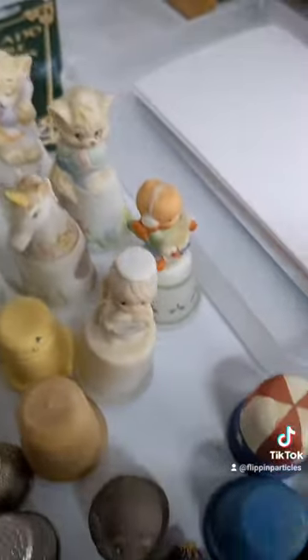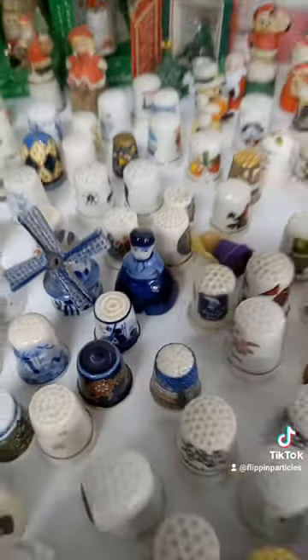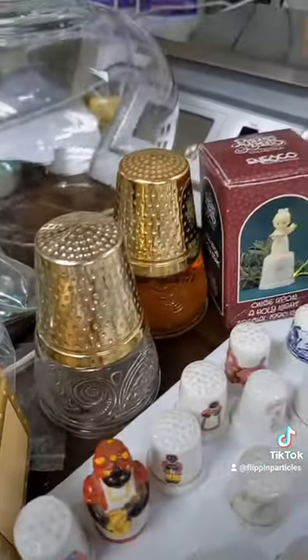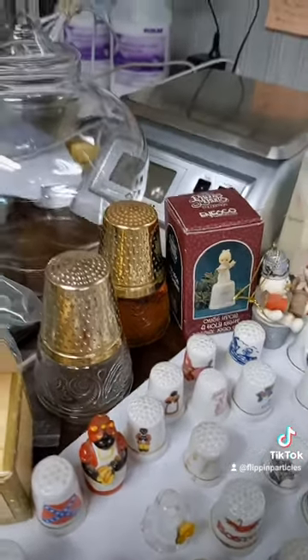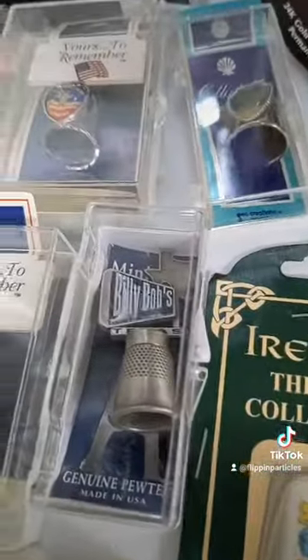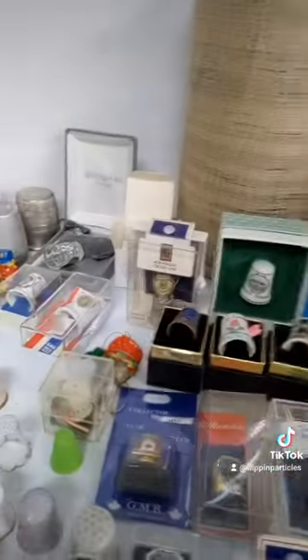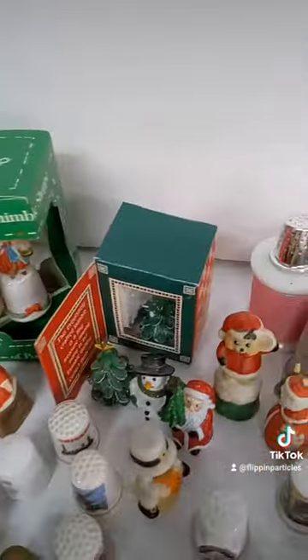There's a lot of states, there's some Delft, there's a Precious Moments back there, and there's a giant Avon thimble with perfume in the bottle of course. What else — Billy Bobs, there's some Texas ones, and those are Christmas ones back there.